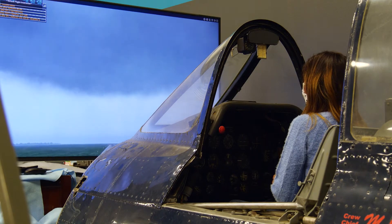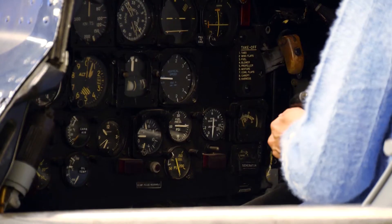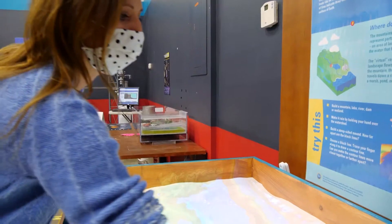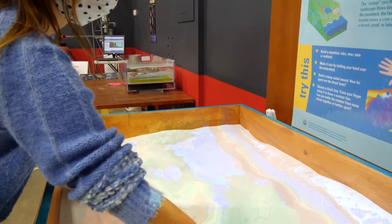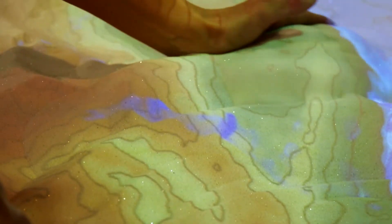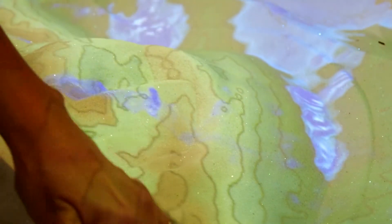I'm sitting inside the cockpit of a T-28, where you can actually work the controls to fly through different parts of the world and in any type of weather. We also have an augmented reality sandbox, where you can change the contours within that sandbox, so you can create hills and valleys and oceans and lakes and rivers.